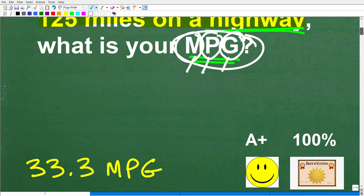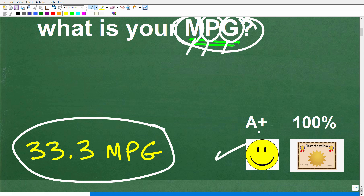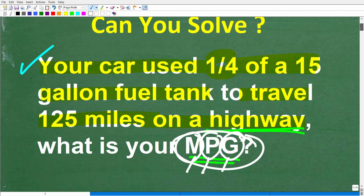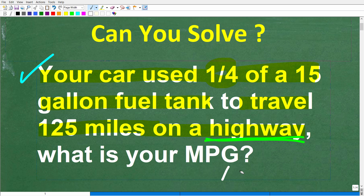All right, let's go ahead and take a look at the right answer. The correct answer is 33.3 miles per gallon. If you got this right, you'd definitely get a happy face, an A+, a 100%, and a Certificate of Excellence, because you appear to be a certified professional expert in practical mathematics.